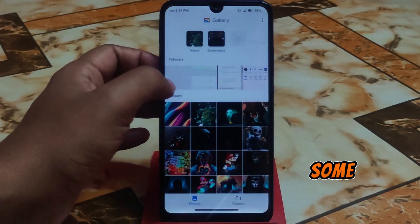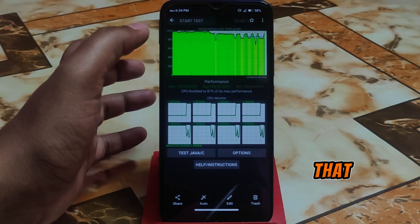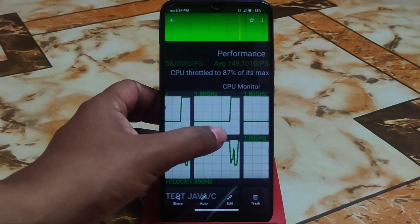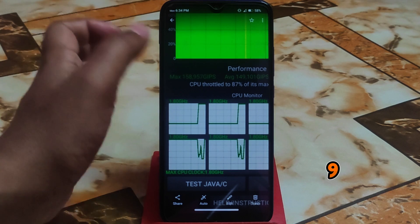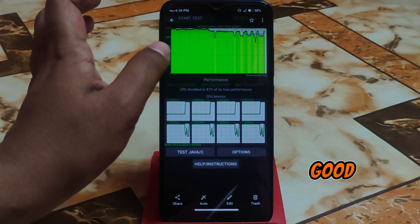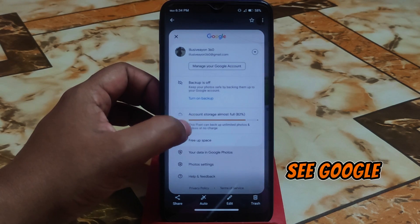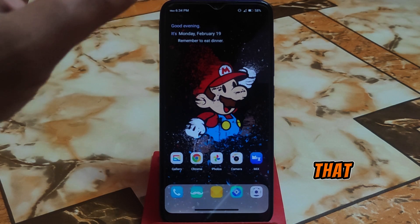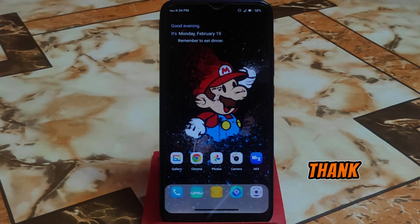The CPU performance is really great at 87%. The max JB score is 158,957 and average 149, which is really good — that was 400 threads. You can also get unlimited Google Pixel backup with no problem. That's the review — I hope you guys understand. If I missed anything, just let me know in the comment section below. Thank you for watching.